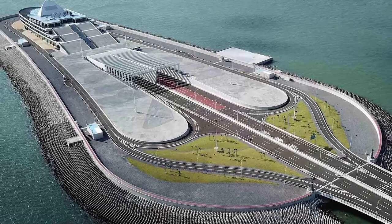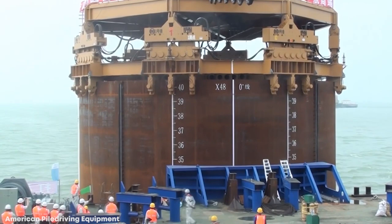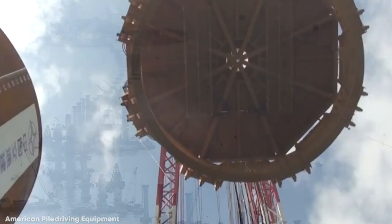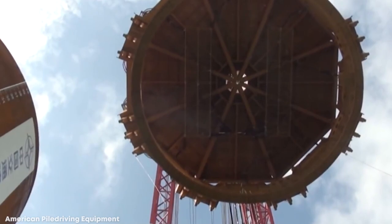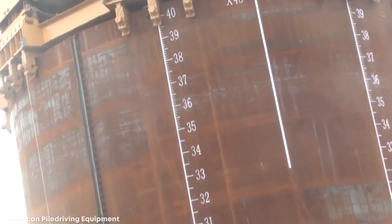To do so, it drove piles into the seabed that were up to 72 feet in diameter, 180 feet high, and weighing up to 660 tons. Despite being designed specifically for this task, it takes a huge amount of planning and preparation to make it happen. That project took two years to design and seven months to complete, and at its fastest saw just six piles being driven into the seabed in three days. Without a machine like the APE Octacom, the idea of creating the islands would have never gotten off the ground.